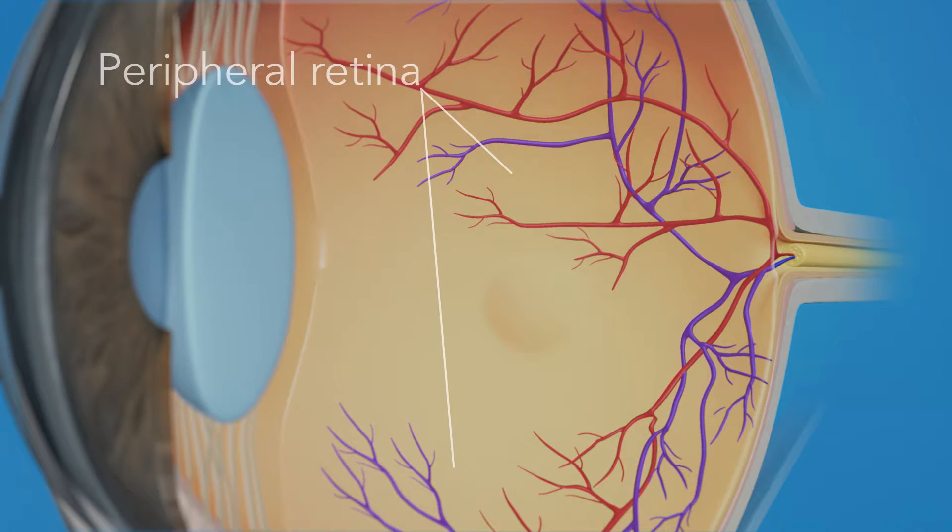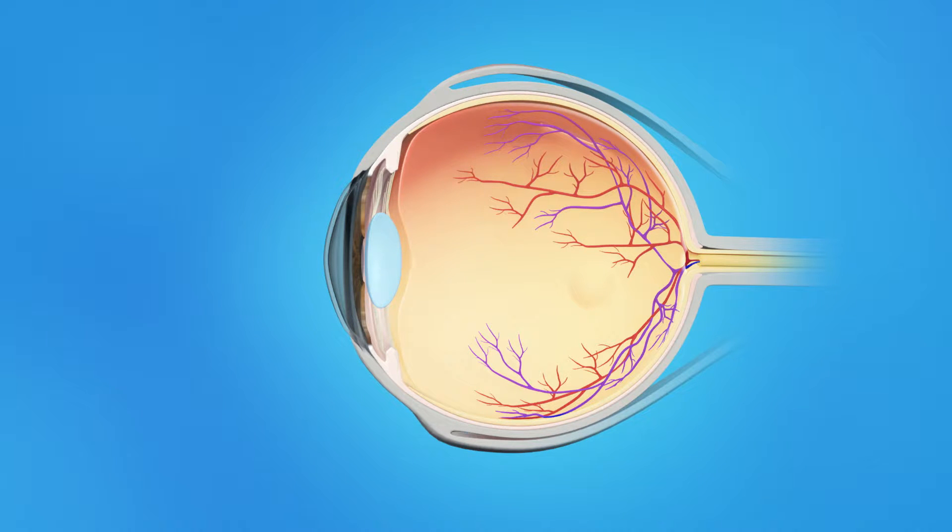The retina has two areas: the peripheral retina, which gives us our side or wide-angle vision, and the macula, the small area at the center of the retina. The macula gives us our pinpoint vision, allowing us to see detail clearly. The inner eye is filled with a clear, jelly-like substance called vitreous.